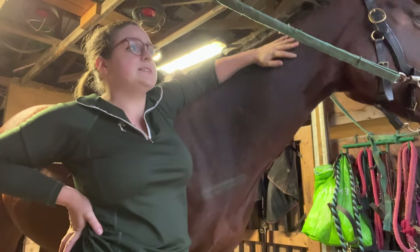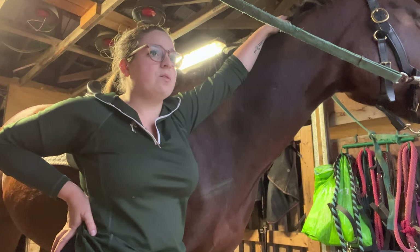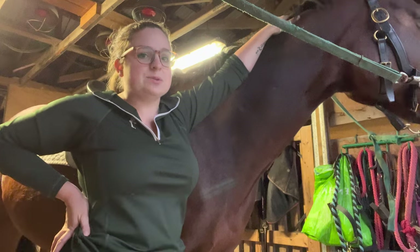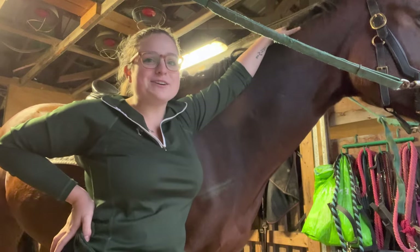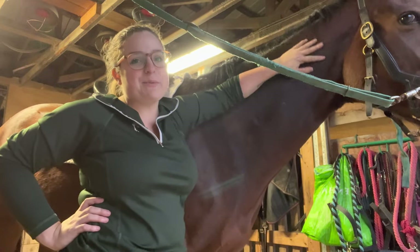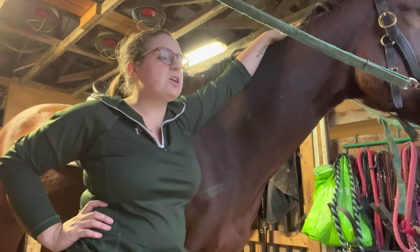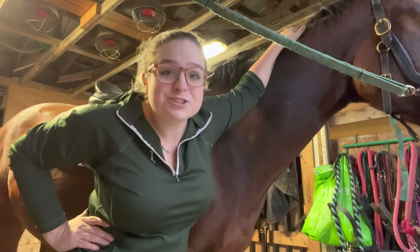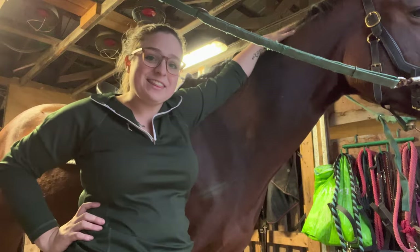Sunday is an exciting day because Merlin has the saddle fitter coming — about two weeks ago I decided he was having some saddle fit issues. Then on Monday I've taken a few hours off work and Eve and I are joining one of the other girls from the barn on a trail ride. It'll be my first time riding her off the property and also her first trail ride, so it should be a very mishmashy but exciting video.